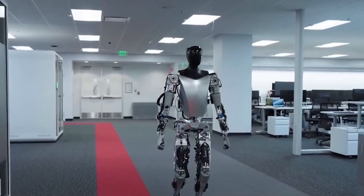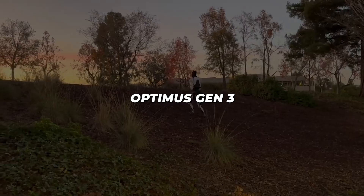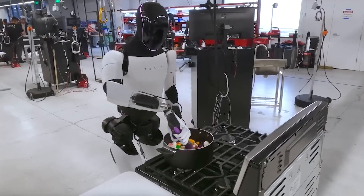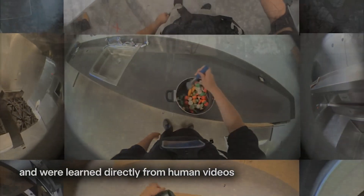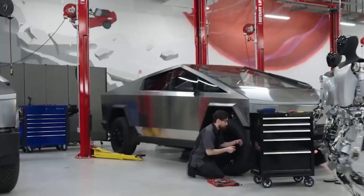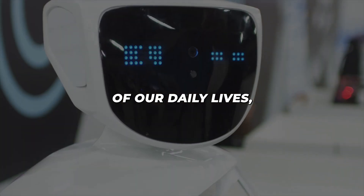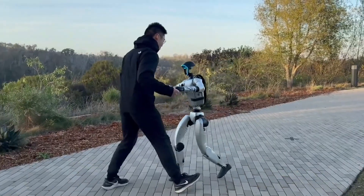Looking beyond the hype, while the technological achievements are undeniably impressive, it's important to maintain realistic expectations about what Optimus Gen 3 can and cannot do. The robot excels at structured, repetitive tasks, but still struggles with complex problem-solving that requires human intuition and creativity. As we stand on the brink of Q4 2025, we're witnessing the beginning of a new era. The robot revolution isn't coming — it's here. Tesla's Optimus Gen 3 is leading the charge into a future where the line between human and machine capability continues to blur. The question isn't whether humanoid robots will become part of our daily lives, but how quickly we'll adapt to a world where our mechanical companions are as capable, reliable and ubiquitous as the smartphones in our pockets today.